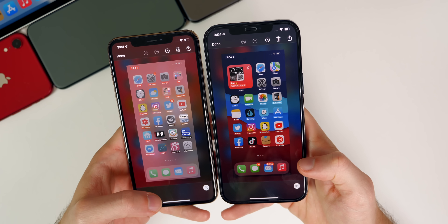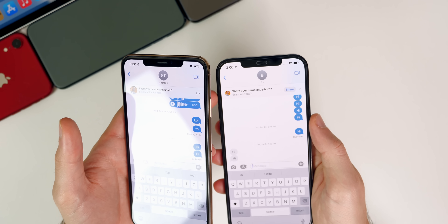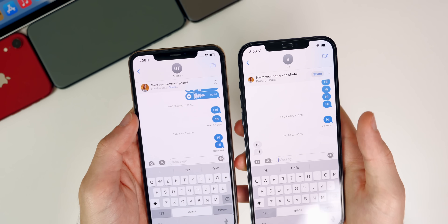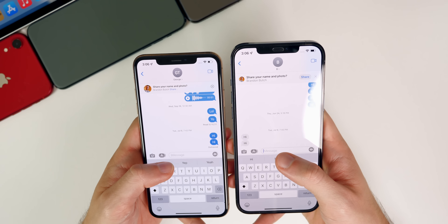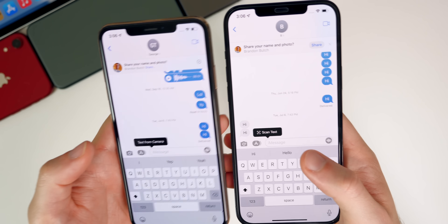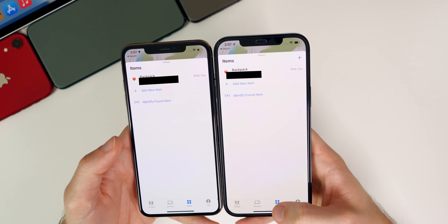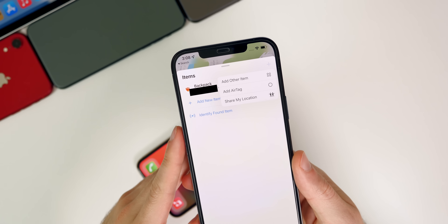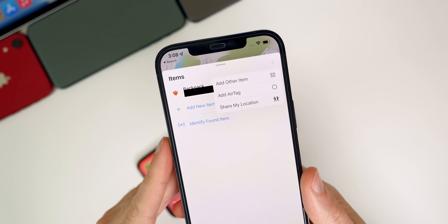Inside the Messages app, when sharing your profile picture and name with a contact, there's a new layout with a smaller image on the left and a circular-shaped share button, whereas before it was just a banner with an X. Also, in any text field, what used to say 'Text from Camera' now says 'Scan Text' with a Live Text glyph in beta 3. In the Find My app under the Items tab, there's a new plus icon that lets you add an item, add an AirTag, or share your location — none of those options existed in previous betas.